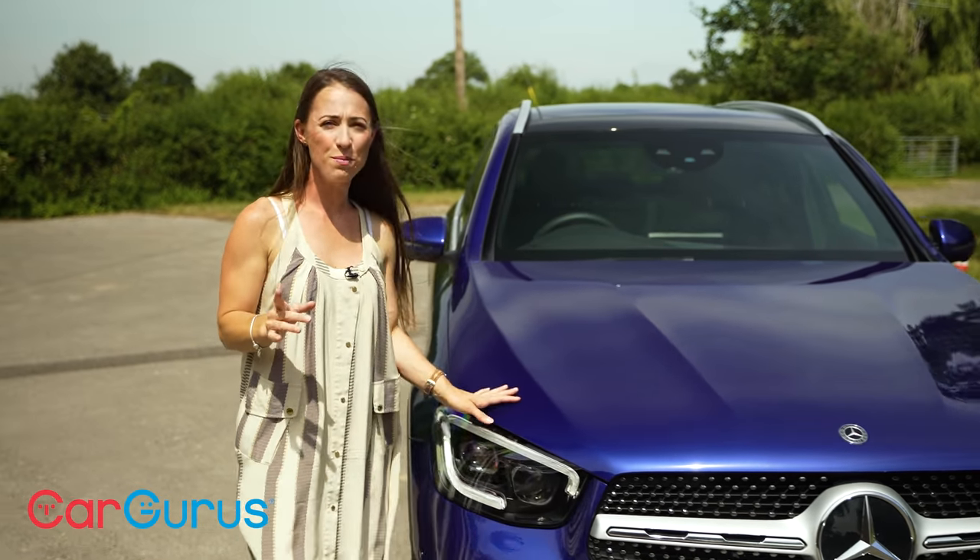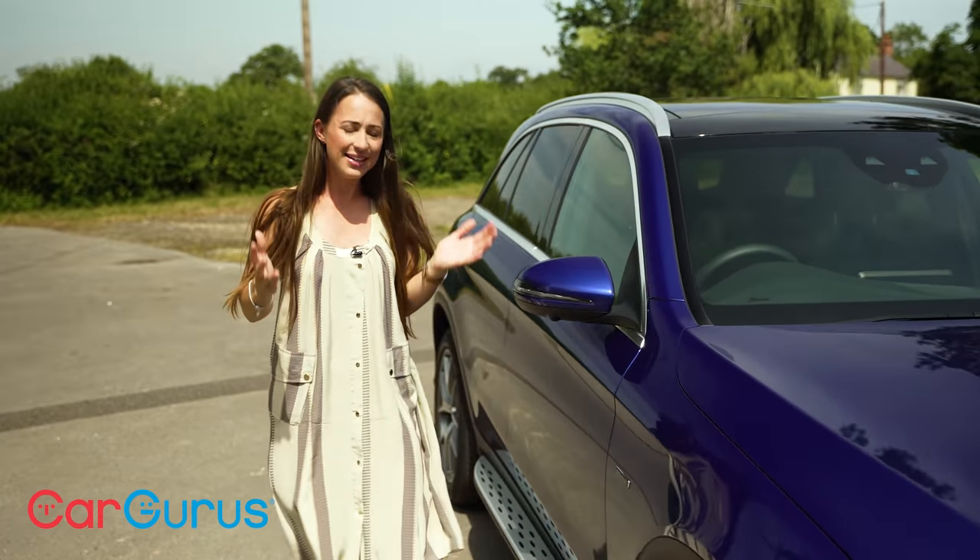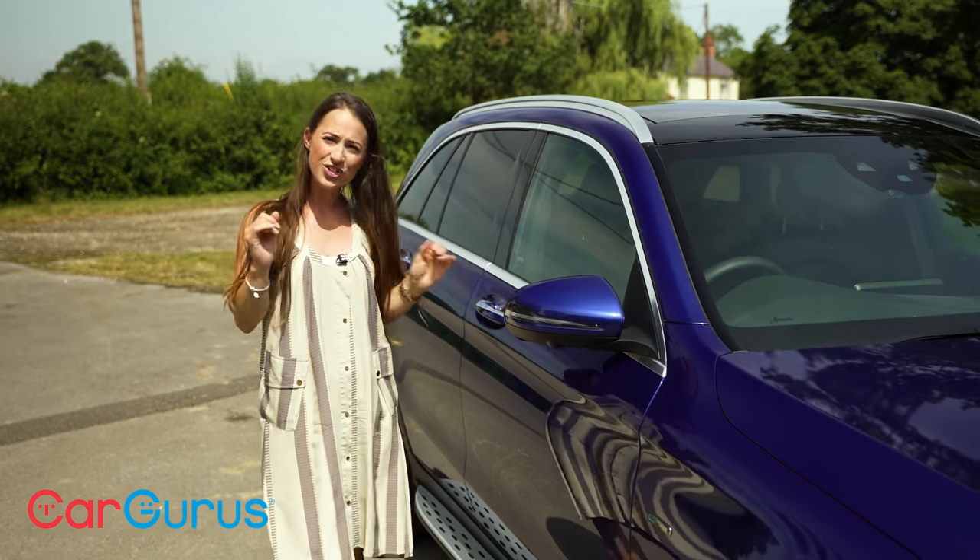But then again, the GLC 63 S costs more than £90,000. This car costs a much more manageable £57,000, which isn't peanuts, but it is in top spec. So what do you get for your money?